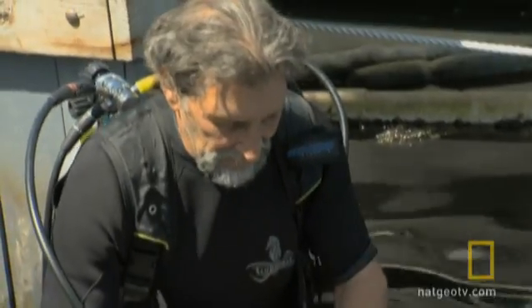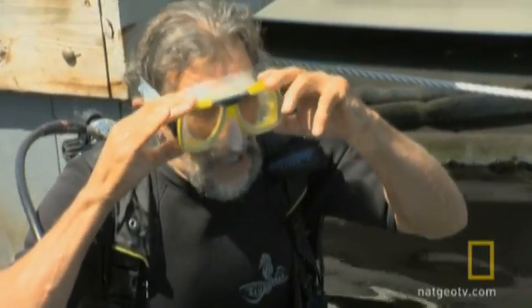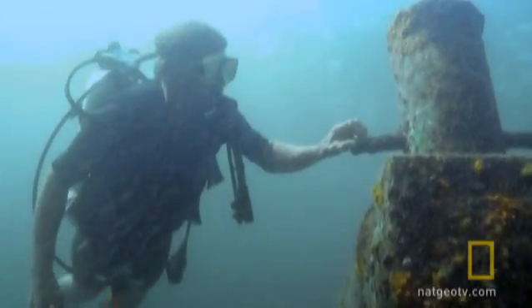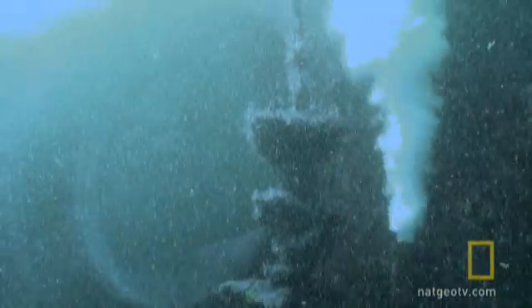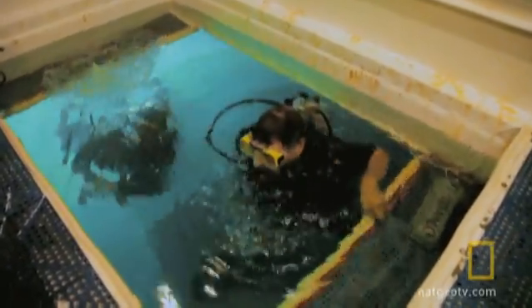Jan Koblik knows as much about living in an ambient pressure habitat as anyone alive. In the 1960s and 70s, he operated undersea habitats in the Caribbean to train astronauts for space. One of those habitats is now an underwater hotel off Key Largo, Florida.